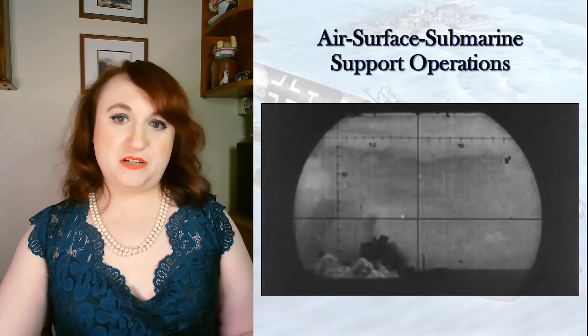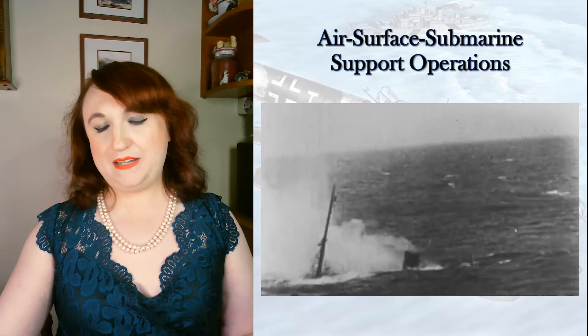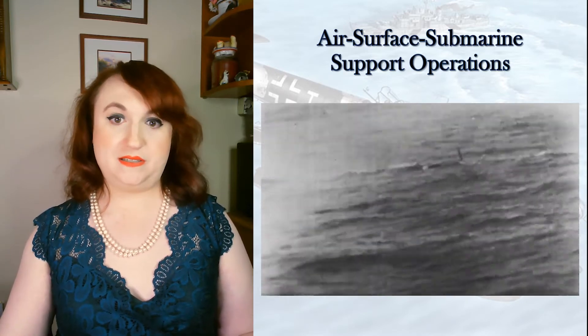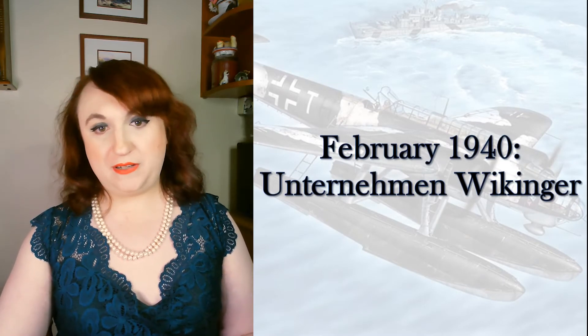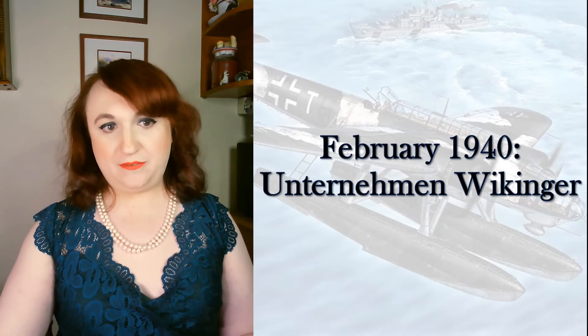However, the repercussions of denying the Kriegsmarine an independent Marinefliegerdienst, and the increasing logistical and communications distance between services, would manifest in spectacular failures. Most prominently, Unternehmen Wikinger — Undertaking Viking — which occurred in February 1940.